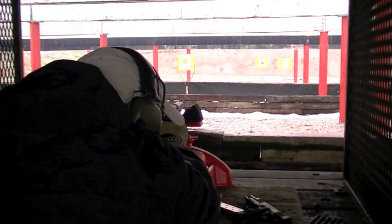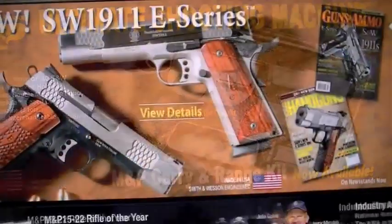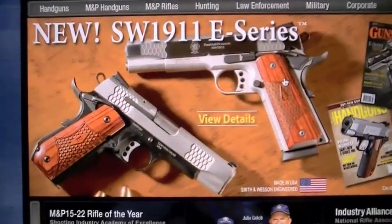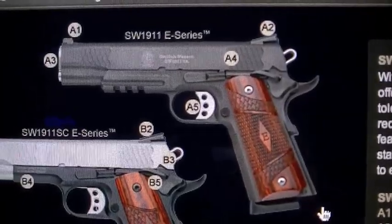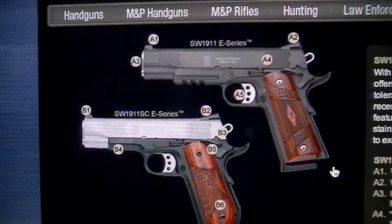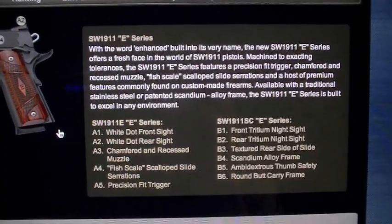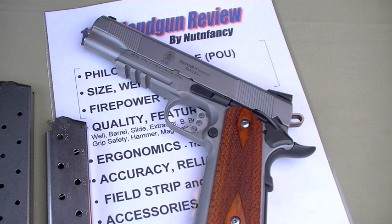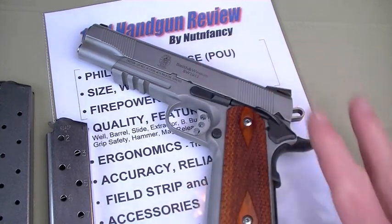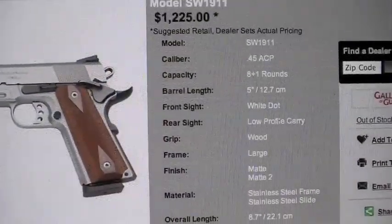I say older style because they have the E-Series out now — the enhanced versions of their 1911. Those have a chamfered recessed muzzle, fish-scale scallop serrations on the slide, a round-butt carry frame in one version, and a larger extractor. It's kind of from their performance center. The E-Series also has a titanium firing pin because they got rid of the firing pin safety and the firing pin block that this gun has. I don't want to spend too much time on the E-Series — I might make reference to it as we look at the features of this gun.